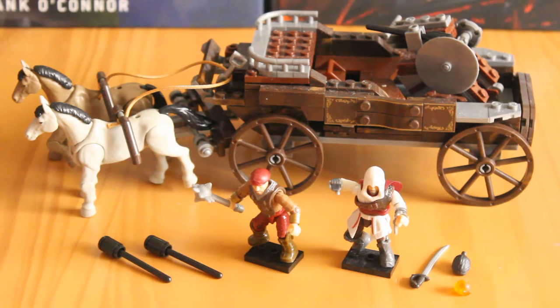Hello there, this is Jonathan with SS Motion, bringing you another Assassin's Creed Mega Box review. Today we're looking at Chariot Chase, which is set number CNG-12. It has 315 pieces and retails for around £25 to £30.